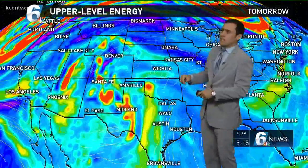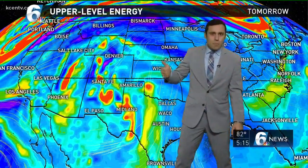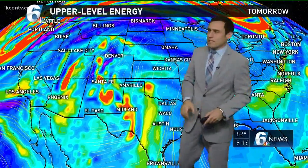Upper level energy — you're going to notice the red out here. It's that system that water vapor imagery I just showed you. It's going to be working off towards the east, stopping it here Thursday. You see those little red globs? That's lift in the upper levels. The atmosphere helps with shower activity.